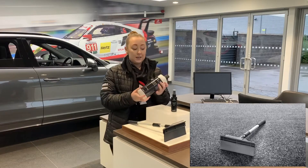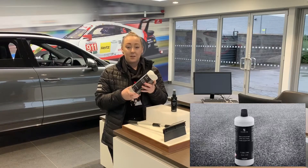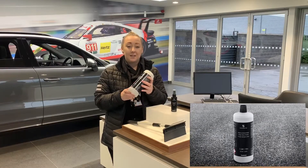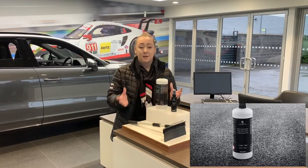Also in this bundle we have the one litre bottle of the winter glass cleaner. This is a fantastic product to keep obviously all the mud and the dirt off your screen, and it can also be used down to minus 48 degrees, so it can help protect from frost and everything.